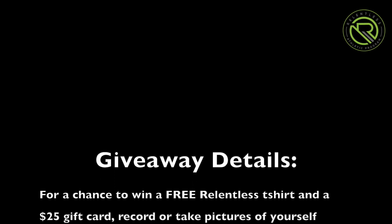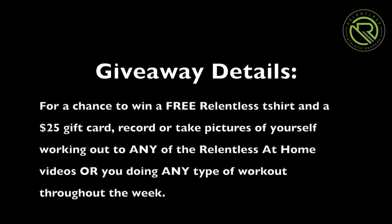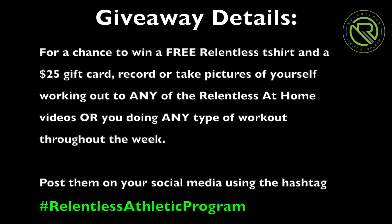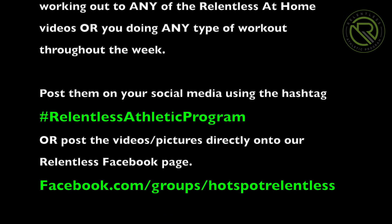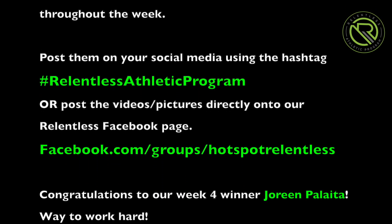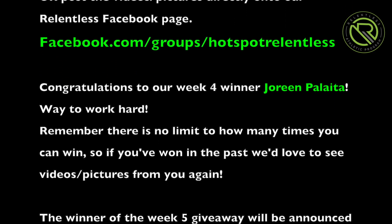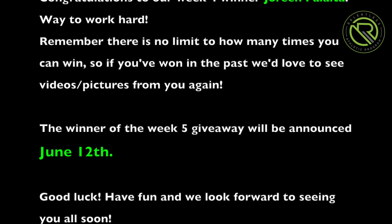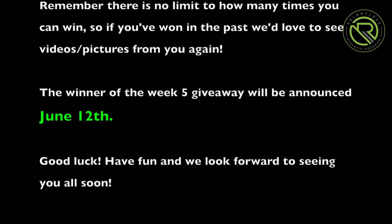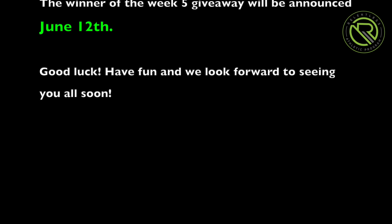Remember there is a week five giveaway — here are some details. For a chance to win a free Relentless t-shirt and a $25 gift card, record or take pictures of yourself working out to any of the Relentless at-home videos, or doing any type of workout throughout the week. Post them on your social media using the hashtag Relentless Athletic Program, or post the videos or pictures directly onto our Relentless Facebook page. Congratulations to our week four winner Jareem Palaita — way to work hard! Remember there is no limit to how many times you can win, so if you've won in the past, we'd love to see videos and pictures from you again. The winner of the week five giveaway will be announced June 12th. Good luck and have fun!